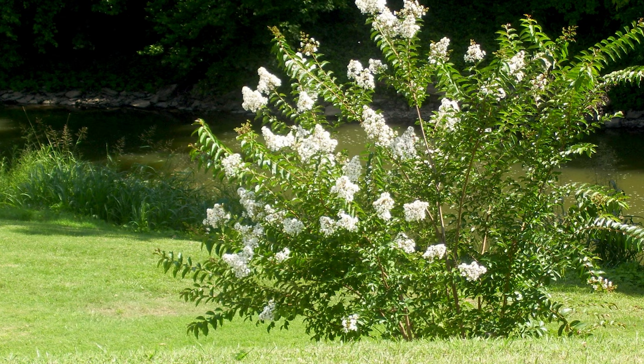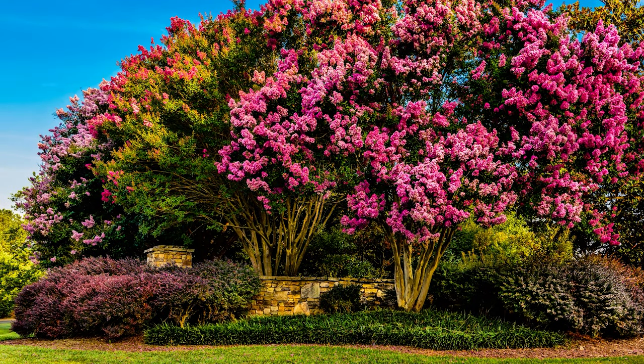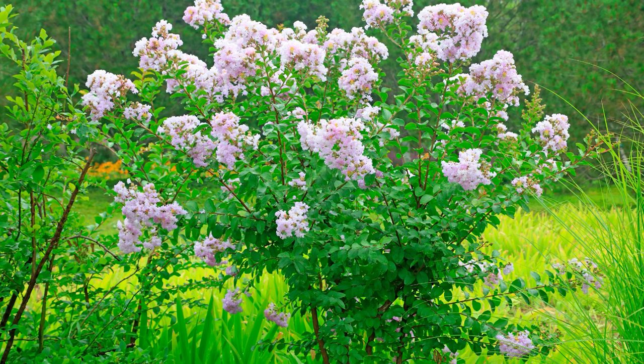They can be smaller in stature and used as ground cover or shrub, with a range from about 18 inches to up to 4 to 5 feet tall, or they may start reaching for the sky in a range of about 6 feet to 20 feet tall. Crepe myrtles may grow with a wide-reaching canopy or an upright vase form. They may be mounding, spreading, or weeping depending on the variety.